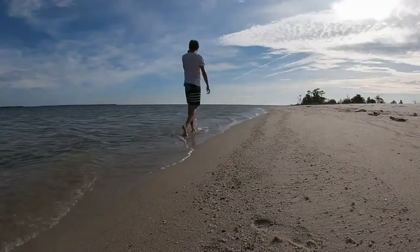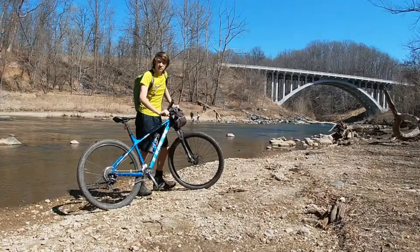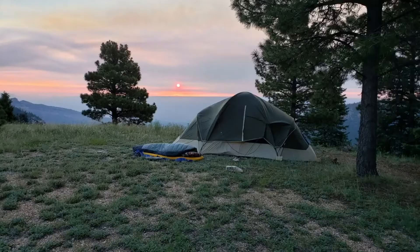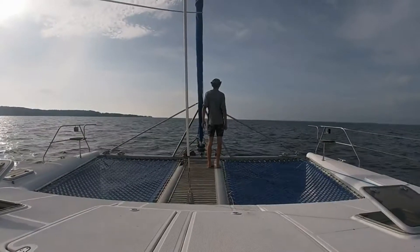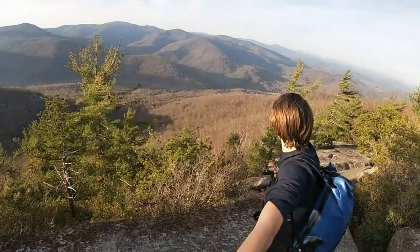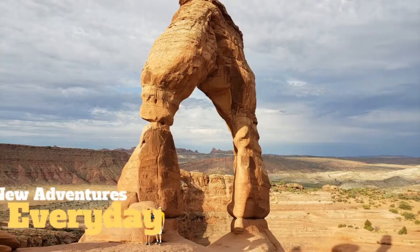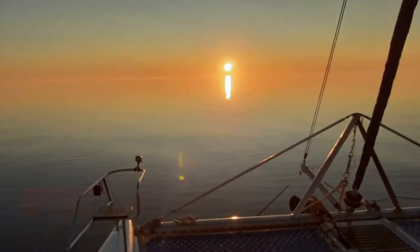Hey there, my name's Ben and welcome to my journey. Whether I'm hiking, mountain biking, kayaking, fishing, camping, backpacking, sailing, or overall traveling, it'll be an adventure. Subscribe for a new adventure every day as I explore our planet using my sense of adventure as my compass.